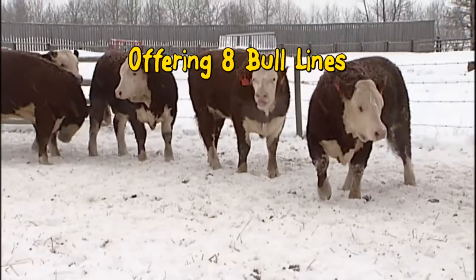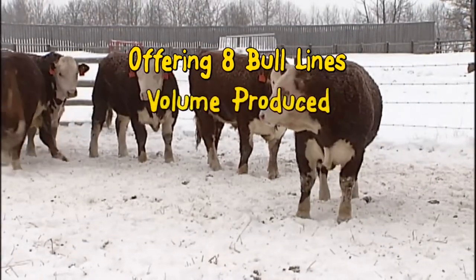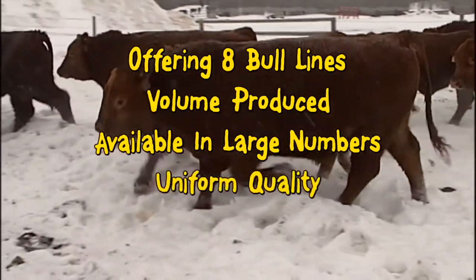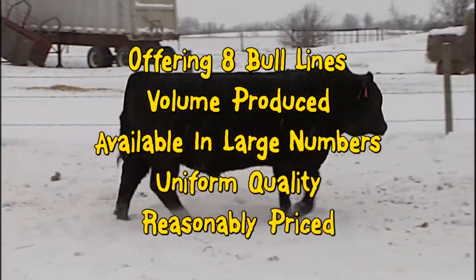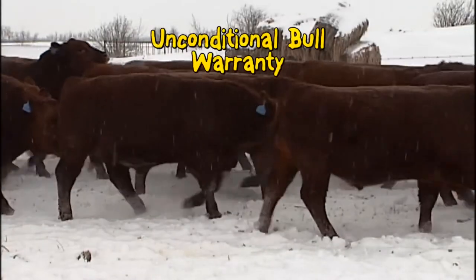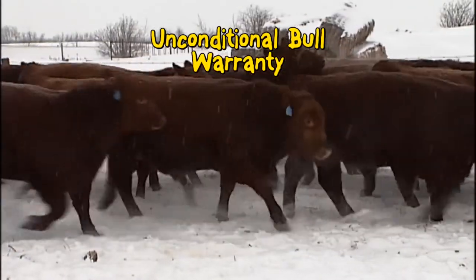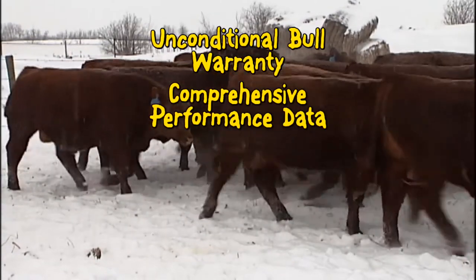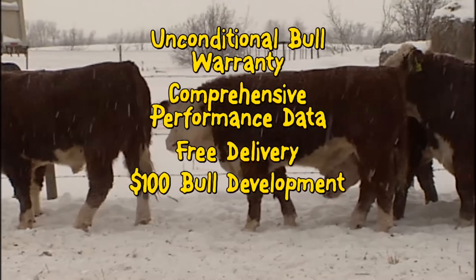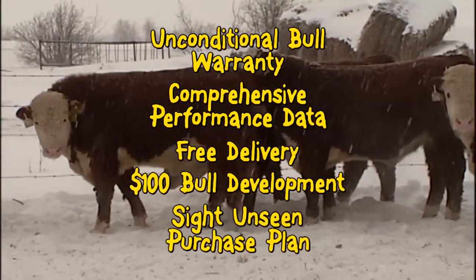We offer 8 different bull lines. All are volume produced, available in large numbers, uniform quality and at a reasonable price. We offer an unconditional bull warranty, comprehensive performance data, free delivery, $100 bull development and a sight-unseen purchase plan.